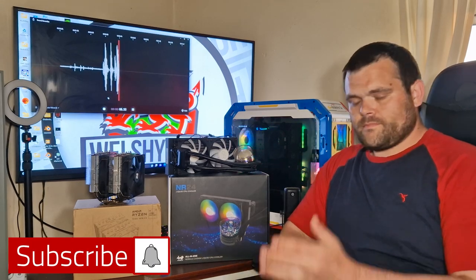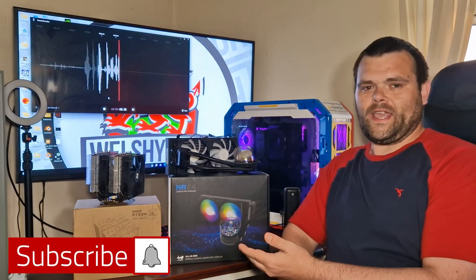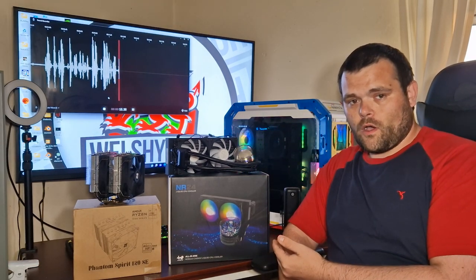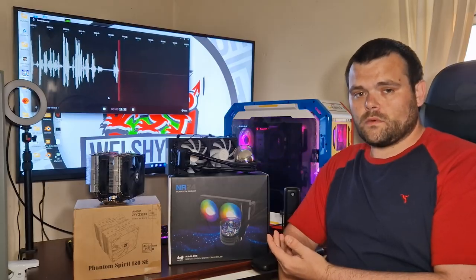Hey guys, right, this time it's the Phantom Spirit 120 AC versus the all-in-one liquid cooler from InWin. Which one will win?